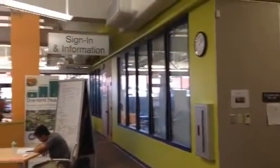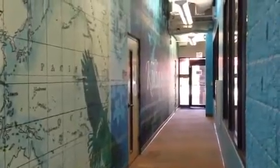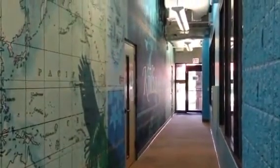Once you enter through the main doors, classrooms 101A and B are on your right. If you turn to your left, you'll see a wall with a big map on it. If you walk to the map wall, you will see rooms 104B and A.